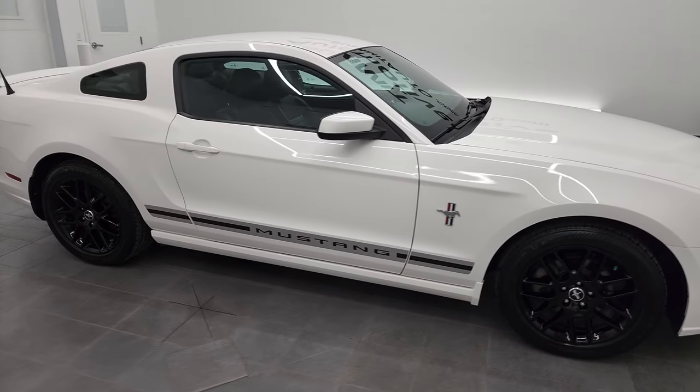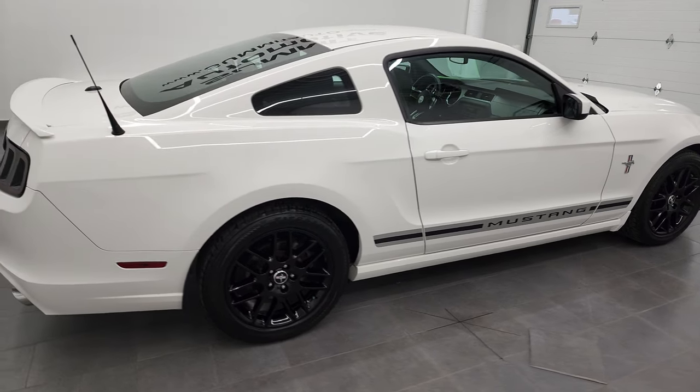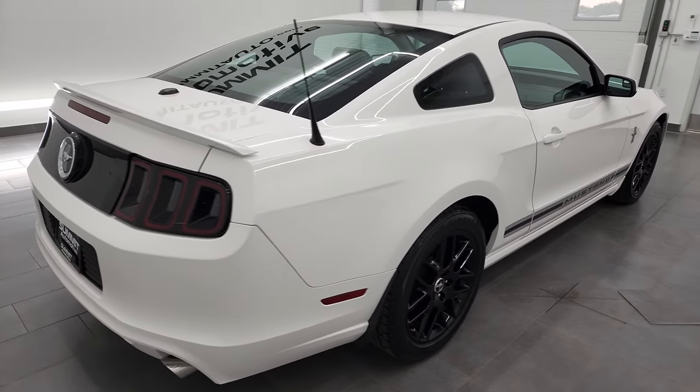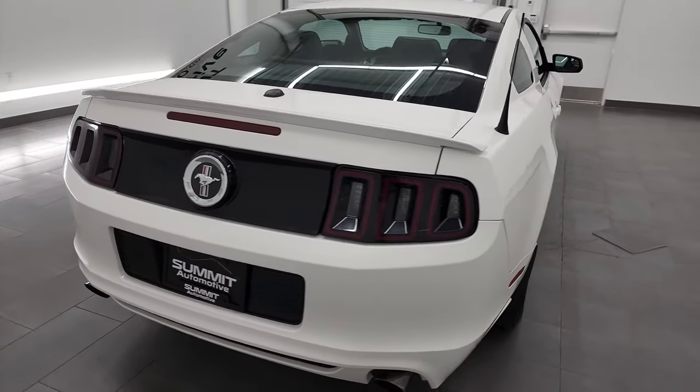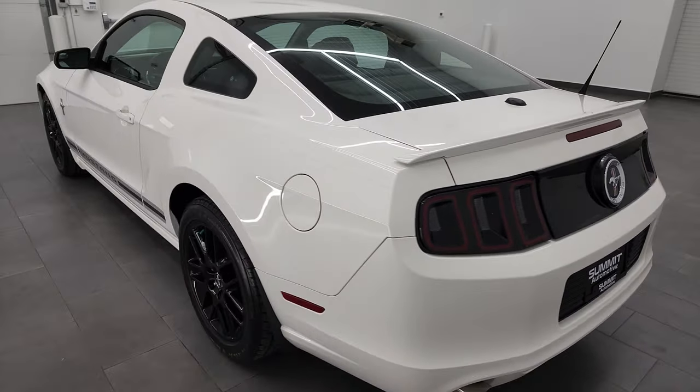Hey, this is Brett, and this 2013 Ford Mustang V6 Premium is stock number 22D113A. I am here at Summit Automotive in Fond du Lac, Wisconsin, your new and used sports car headquarters.